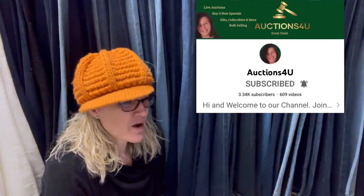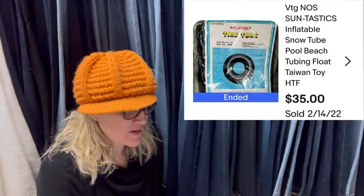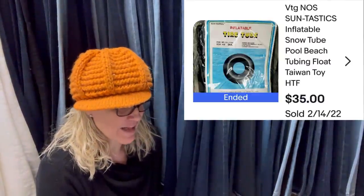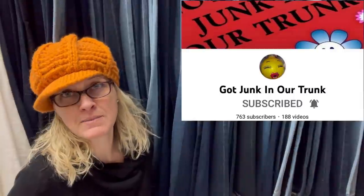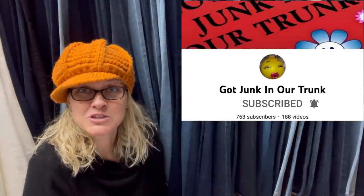Had $60 on it but accepted $50. Someone gave it to me, so it's 100% profit. Listed for about a week - it is a vintage sterling silver Navajo Don Platero signed letter opener, sold for $50 on Mercari. Got this in a $100 toy box from Auctions For You. Paid approximately $1 for it and it sold for a best offer of $35 in two days. It is a vintage new-old-stock Suntastics inflatable snow tube pool beach float. These are harder to find items - some of the beach balls can go for crazy money.